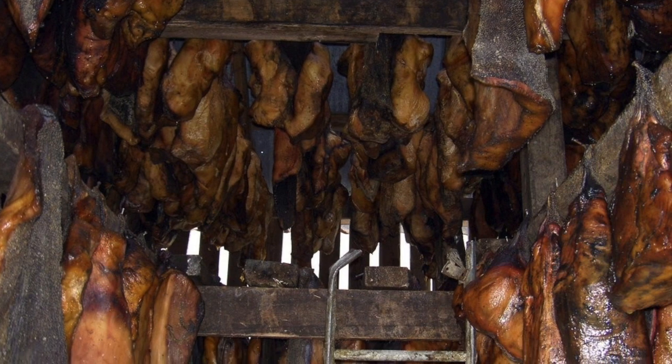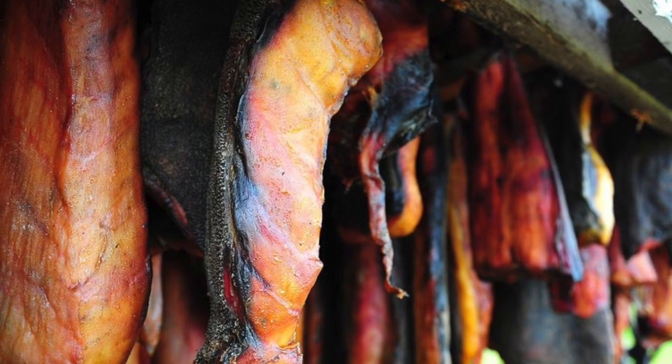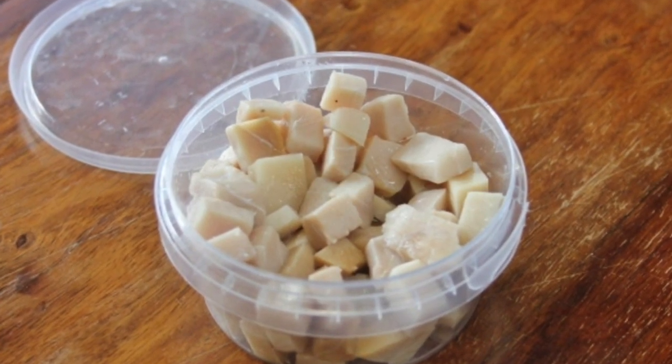After 6 to 12 weeks of rotting and fermenting in a dark hole, the shark carcass is exhumed, cut into strips, and hung to dry in a shack. The outer surface develops a crust while the inner meat seasons, and can only be determined ready by an expert who can sense when the fragrant bouquet is just right. The meat is then cubed and packaged for consumption.